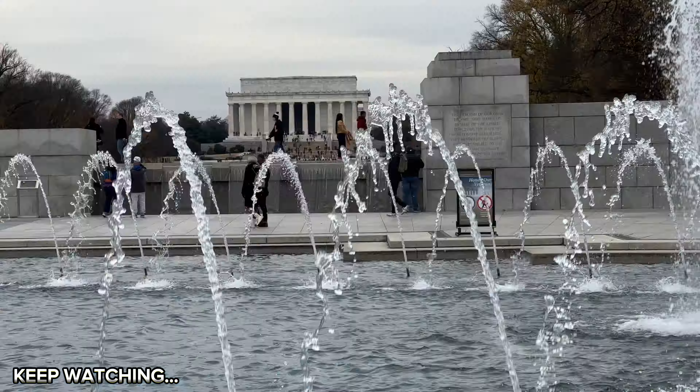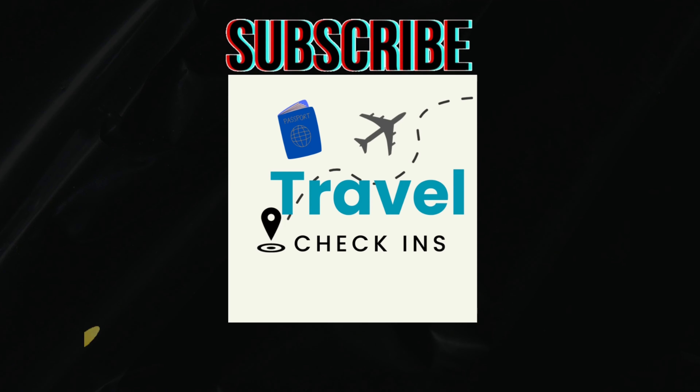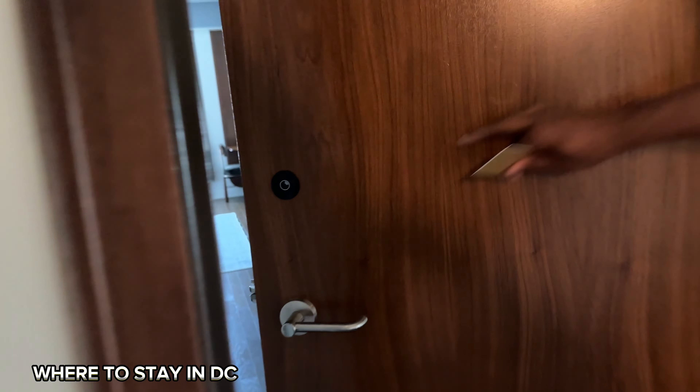We're in Washington DC for a relaxing couples weekend away, and we're taking you along. We're Said and Jermaine, the creators of Travel Check-ins. In this video we'll share our top free and cheap things to do, see, and places to be. We invite you to join our YouTube family if this video helps you decide whether or not to visit DC.